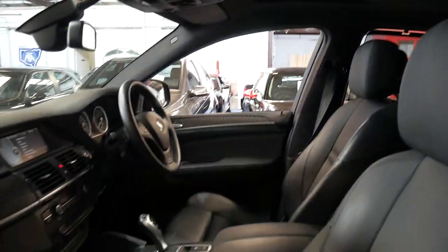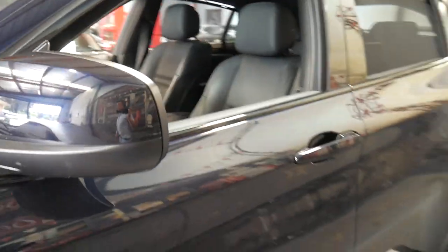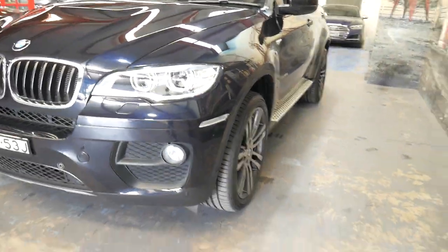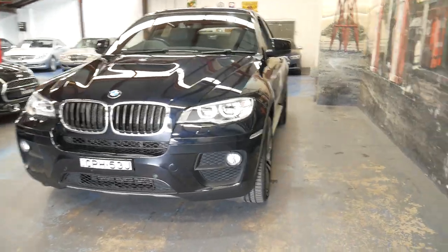It's fully serviced up to date. It's in beautiful condition and it's been well looked after. It's traded on a brand new Porsche. And it does have the 180-kilowatt V6 engine.